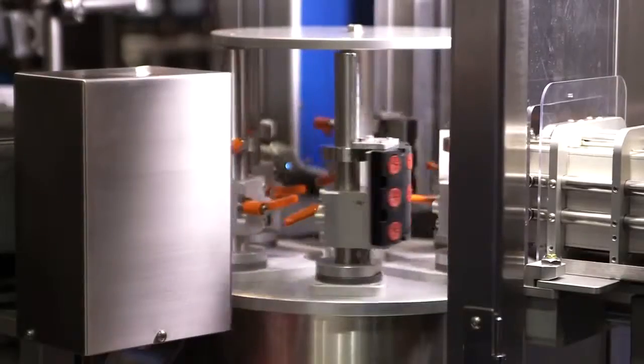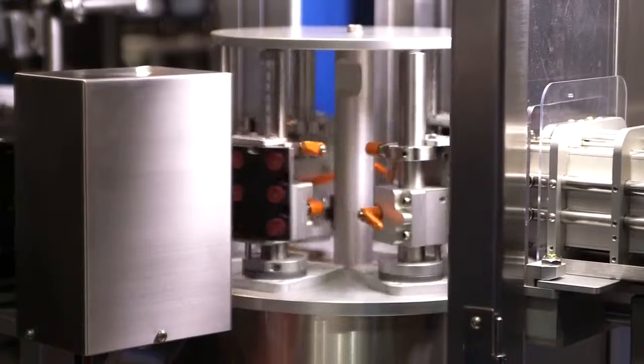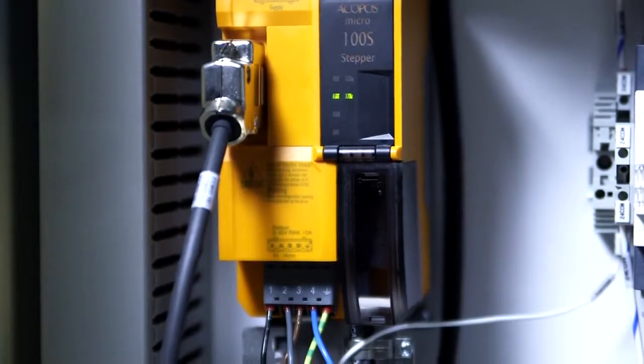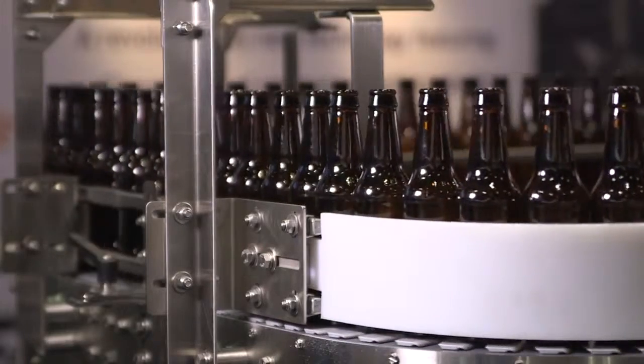Another independent axis is the cut and stack module. There are two cut and stack modules on the RLA-40N to apply two labels to the bottle, and each of those is driven by a B&R servo motor. They have to be synchronized perfectly with the turret to deliver the label to the bottle in exactly the right location, so that the labels are phased exactly where you want them.